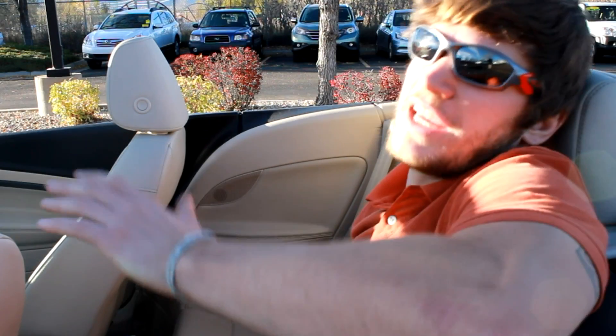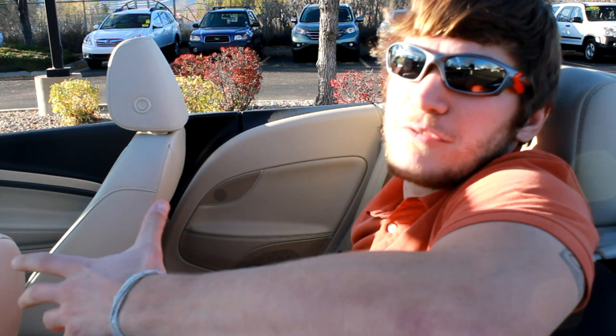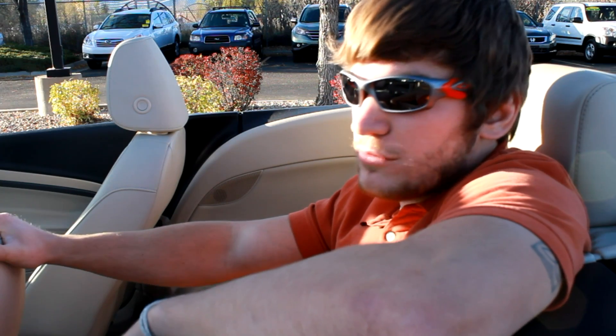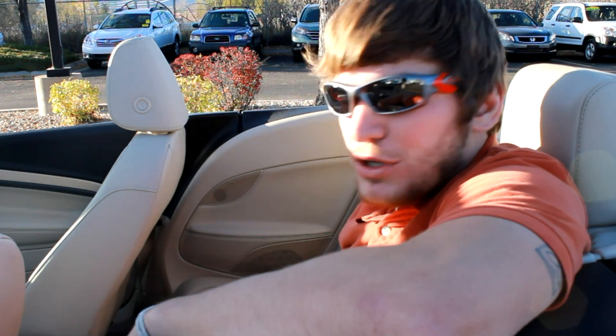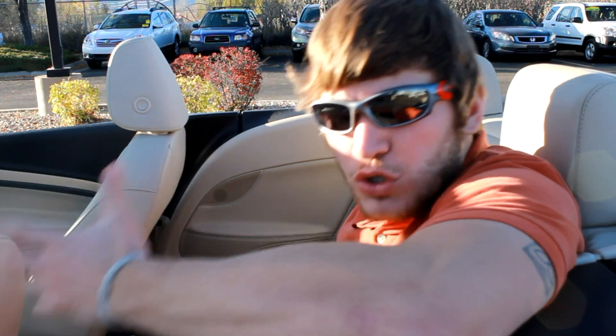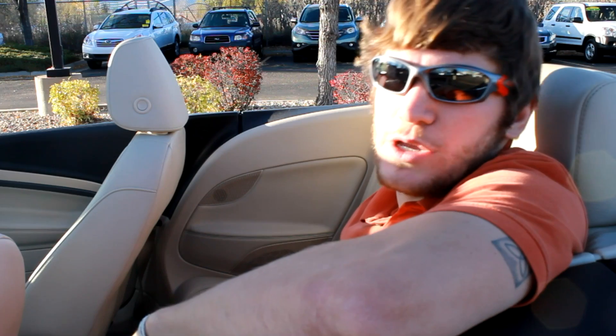The back seat isn't gigantically spacious, but if you're looking at convertibles that's not one of your priorities. I have the driver's seat exactly where I had it when I was in the driver's position, and I'm sitting behind it and I've got plenty of room. So you can really feel at ease if you ever have to carry more than two people — you can feel comfortable having two full grown adults in the back seat of your EOS.